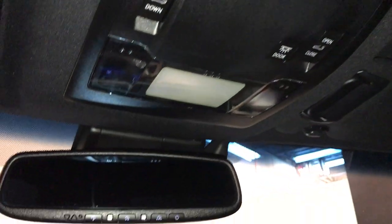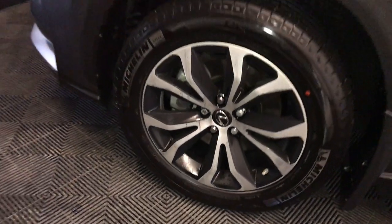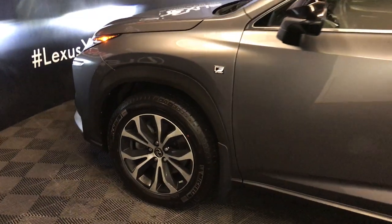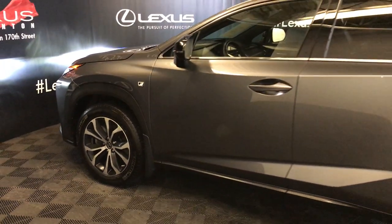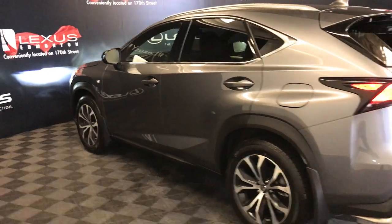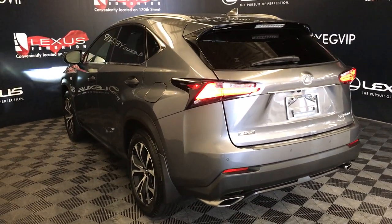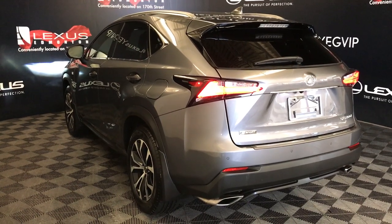Auto-dimming rear view mirror with three integrated garage door openers. 18-inch wheels with B-locks, F-Sport adaptive variable suspension, keyless entry with smart access, key lock prevention, silver roof rails, rear cross-traffic alert system, LED taillights with black trim, backup sensors, dual exhaust, remote trunk release.